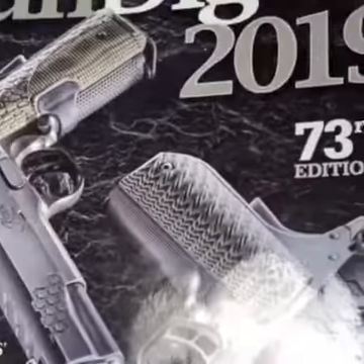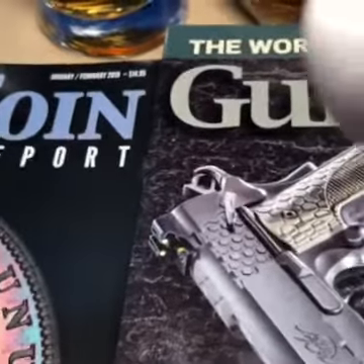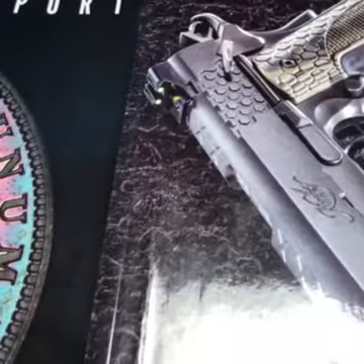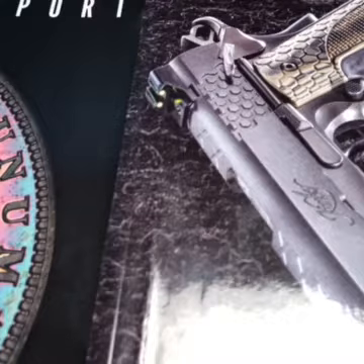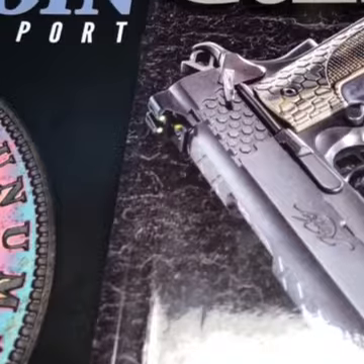And then of course, Gun Digest 2019. Big fan of the 1911 .45 caliber. As you search throughout history, whenever money, gold, silver, treasure is involved, there are always firearms involved. In the coin community, firearms and coins go hand in hand. If you see any prominent precious metal dealer or coin dealer, they will always have a sidearm holstered at their hip. And that's just the way it is, and the way it's always been.